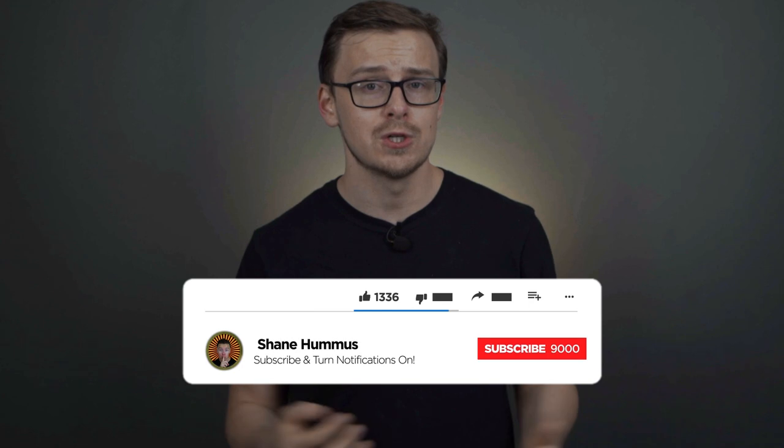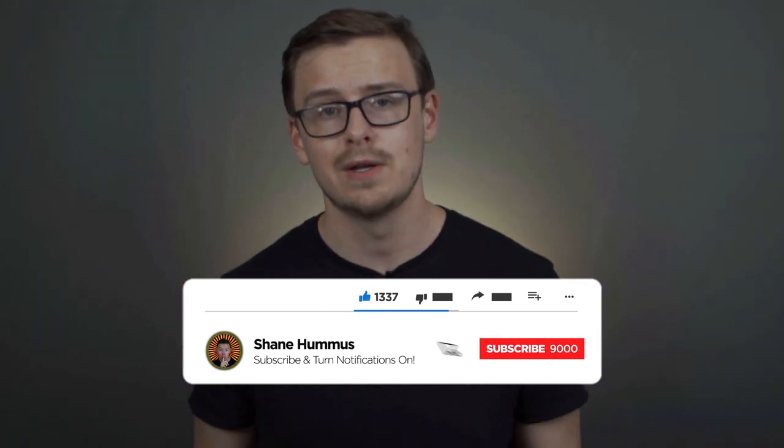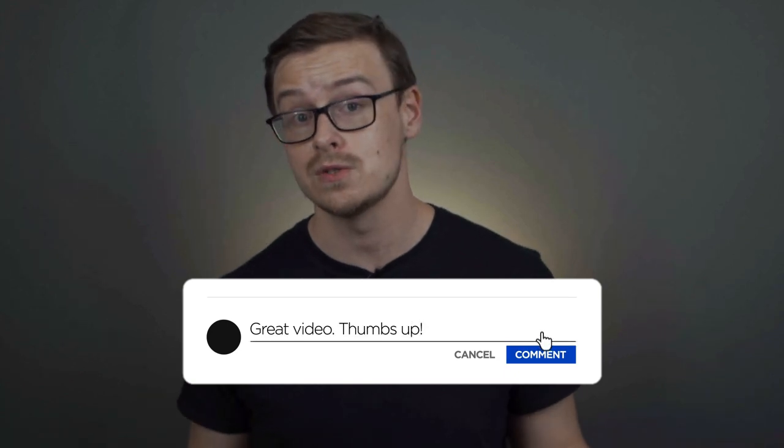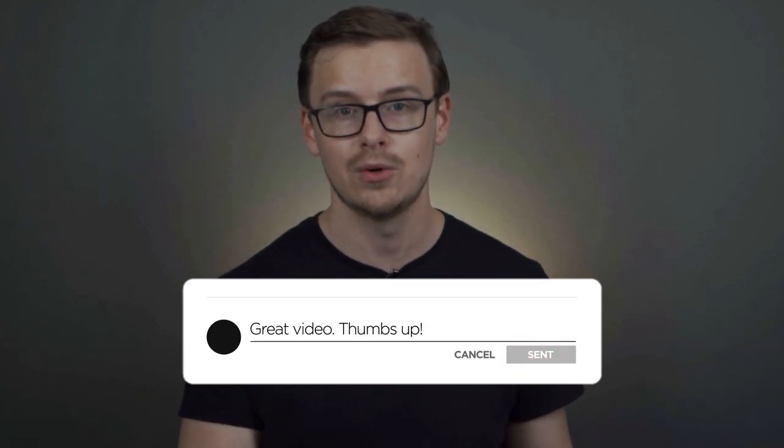Check out my college degree ranker on Patreon down in the description. Go ahead and tap the like button, hit the subscribe button, ring the notification bell, and comment down below any thoughts, comments, or criticisms you have on the video. Share it with your friends and check out my other videos right here — I made them just for you.